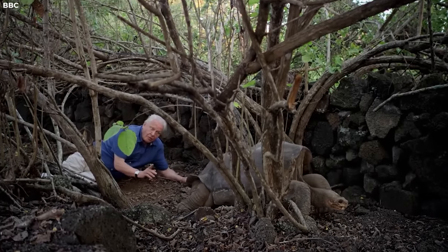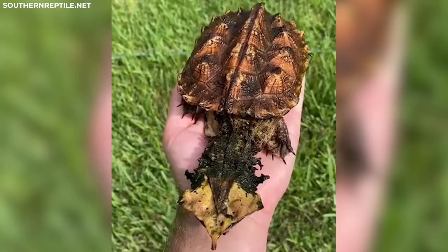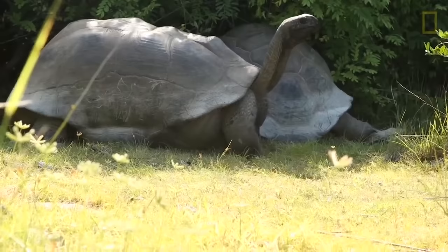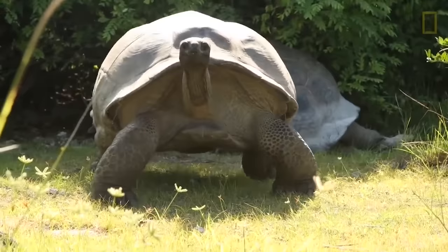Arguably the rarest animal in the world. Look at that turtle. Tell me that is not amazing. This is the Mata Mata turtle. He got wind of us. Beautiful. Don't move.